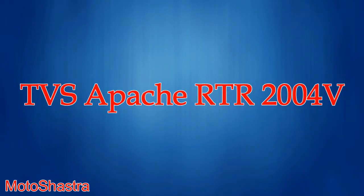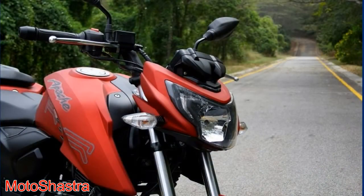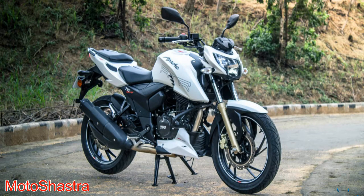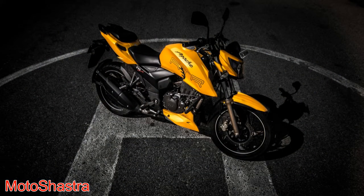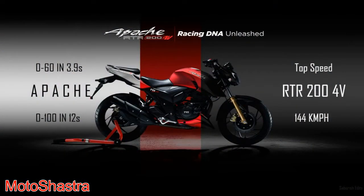Second comes the TVS Apache RTR 200 4V. TVS had started their Apache series motorcycle production in 2006. They launched the RTR 150, then RTR 160 and RTR 180. RTR stands for Racing Throttle Response. Apache bikes are known for higher acceleration figures than other bikes of similar displacement. After a long wait, TVS launched this bike in 2016. It comes with a 197.7 cc engine which produces 20 bhp of power and 18 Nm of torque, fitted with a 5 speed gearbox, and also comes with oil cooling.